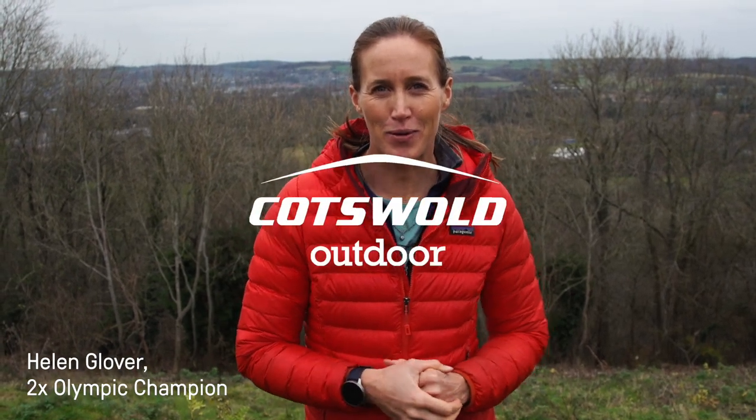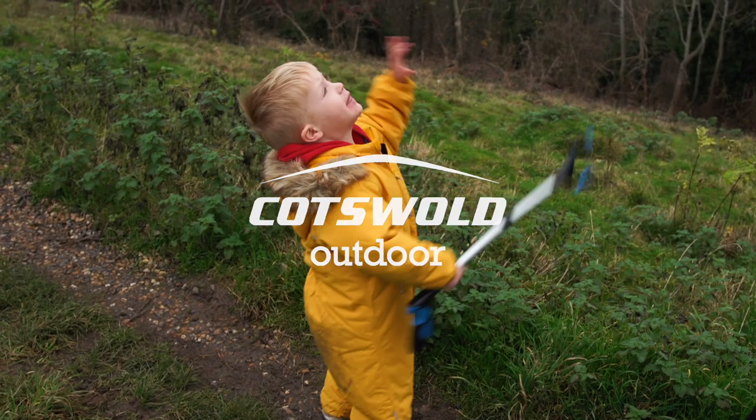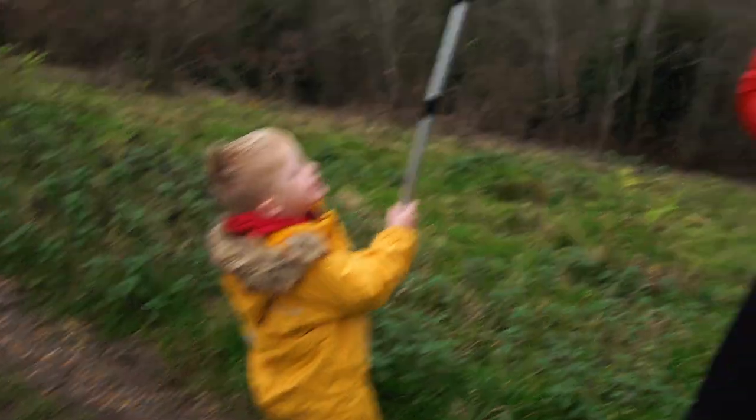I'm Helen Glover and this is Supermum Adventures with Cotswold Outdoor. This week, what are we doing Logan? Litterpicking! We're litterpicking.